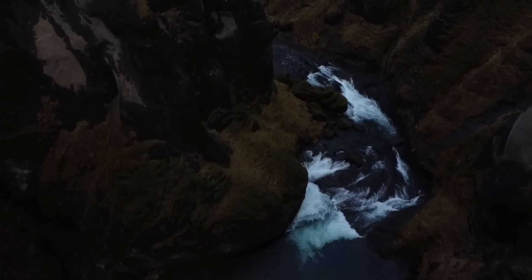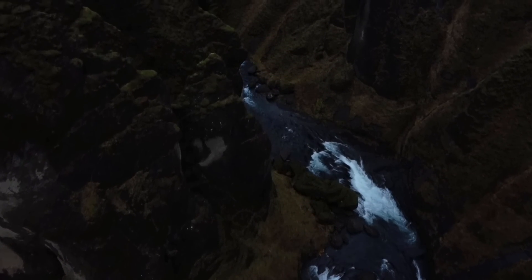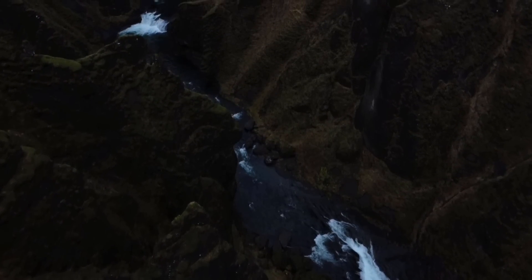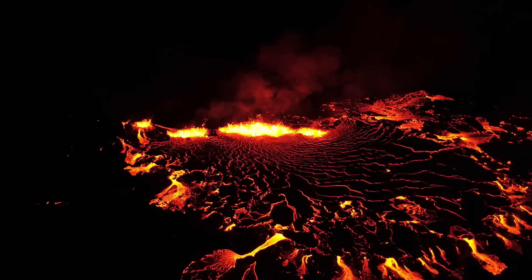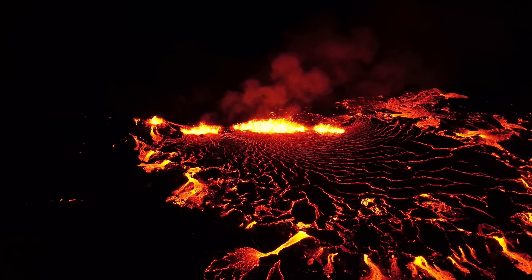Let me know what you guys think in the comments. So that's how the eruption is going on the 15th of August 2022. It's going to be exciting to see what changes we'll see in the next couple of days — new fissures, increase or decrease in output. We'll just have to wait and see. I just want to thank everyone who made it here.